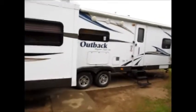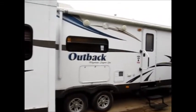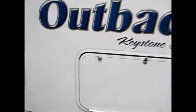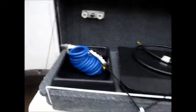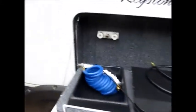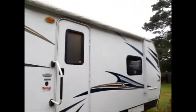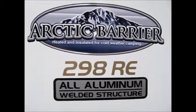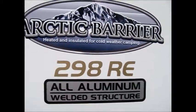The front nose cone is a little dull — we're going to try and buff that out. Other than that, it's in perfect condition. It does need a bath, but I wanted to get this thing posted. It has a little outdoor cooking area with hot and cold water right here. This does have the heated and insulated underbelly and a very large electric awning. It's a 2013 298RE with the heated and insulated package for cold weather camping.